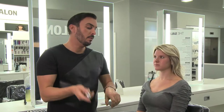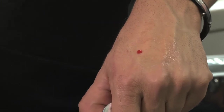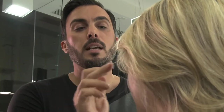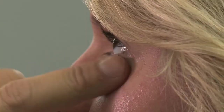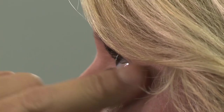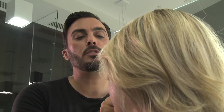This eye serum comes in a pump, so you just shake it a little bit and you pump. It's a nice little red color, so you want to take the serum and just pat it right under the eye in the orbital area. What I love about the serum is that it's packed with vitamins, so it's almost a treatment before the eye cream — it's going to de-puff the eye, brighten the eye, and firm the skin.